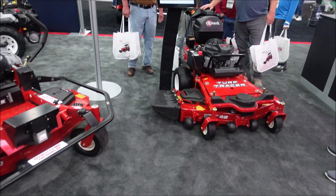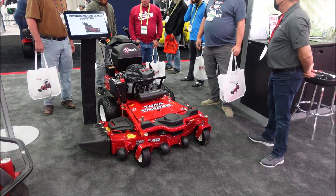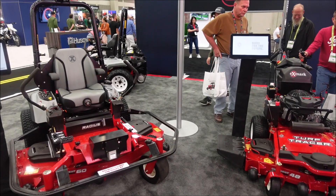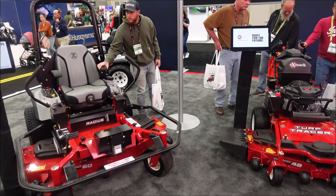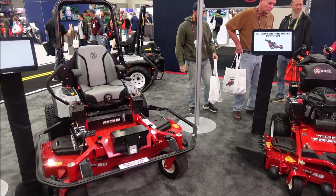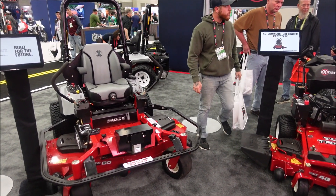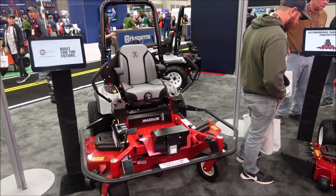A Radius here and a Turf Tracer - both of these are fully autonomous mowers. These are our autonomous test vehicles. Basically with these vehicles, you pull up onto the property, you drive around the perimeter, and then you drive around any obstacles. Then you hop off, hit the green go button, cut it loose, and it'll mow the rest of the grass for you.